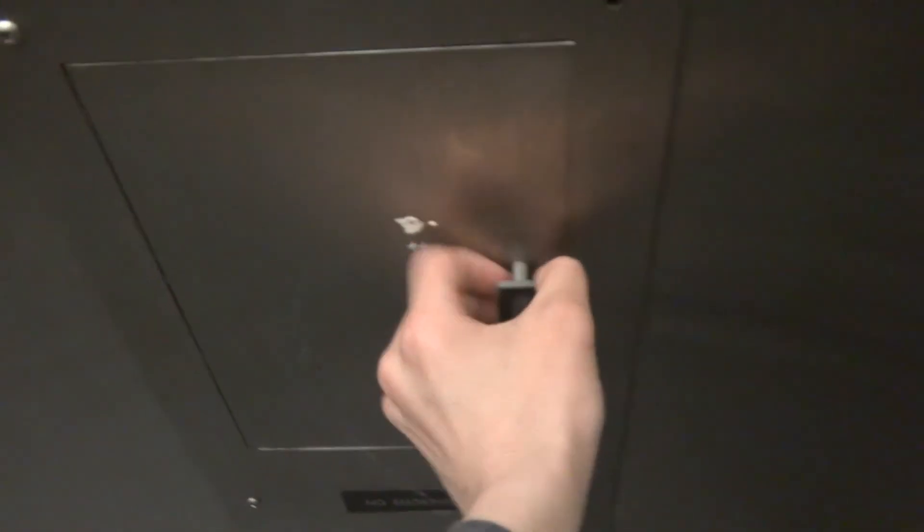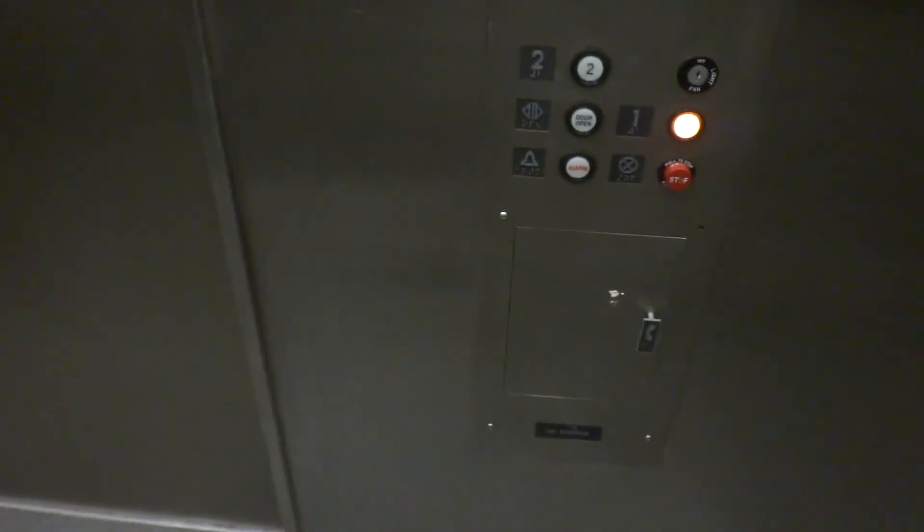Just your basic elevator. ADA compliant foam. I really have no idea what brand this elevator is at all.